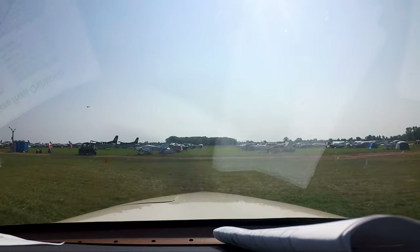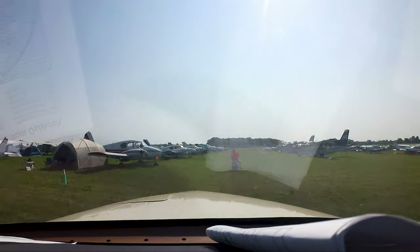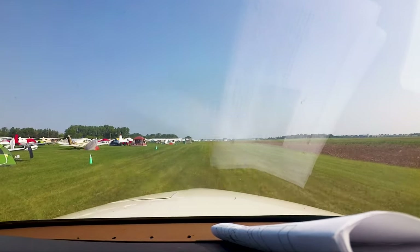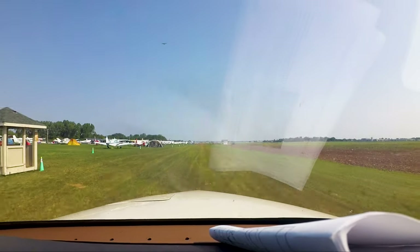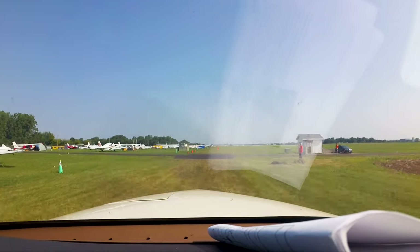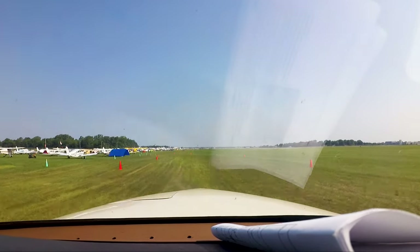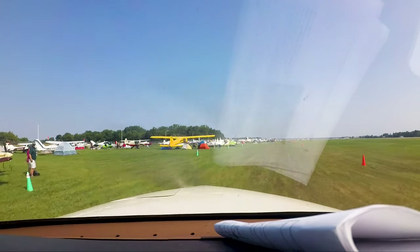Oshkosh departure information Quebec, 1-3-5-3 Zulu. Wind 2-4-0-4, visibility 1-0. Sky clear. Temperature 2-4, dew point 1-8, altimeter 3-0-1-7. Runway 2-7 and Runway 3-6 left in use. VFR departures follow the direction of the EAA flagman to the departure runway — do not call ground control for taxi. VFR aircraft departing runway 2-7, monitor FAA controllers on frequency 1-2-8.75. VFR aircraft departing runway 3-6 left, monitor FAA controllers on frequency 1-1-8.9.